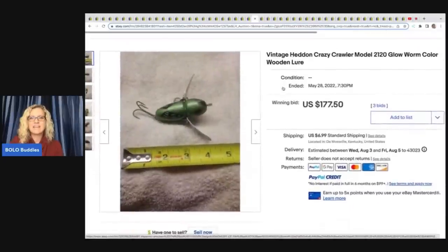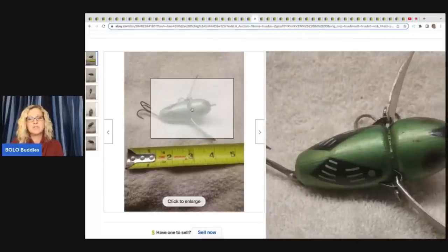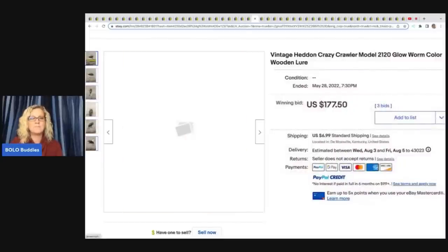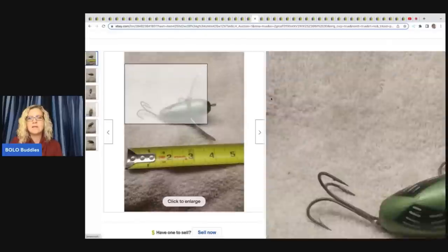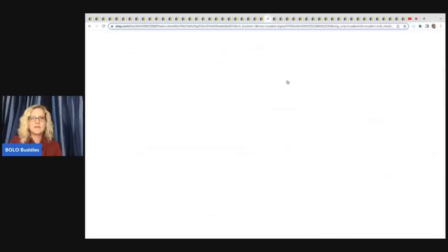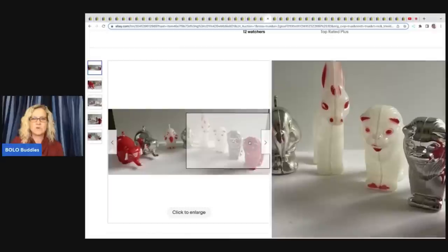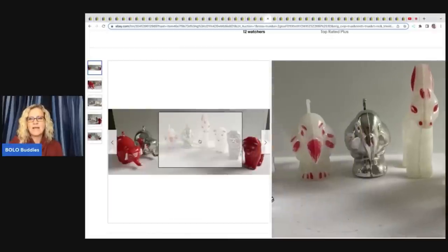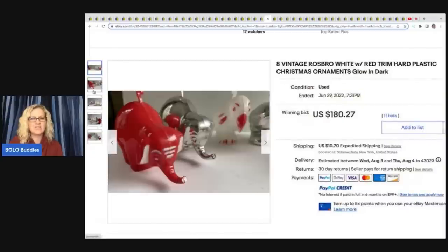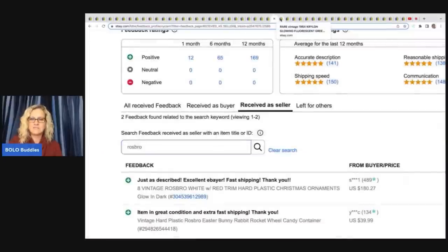This is a vintage Heddon Crazy Crawler Glow Worm Color wooden lure. I don't think this actually glows, but glow was in the title — and I wanted to show it anyway, because some of these old fishing lures can definitely go for big bucks. This one sold for $177.50 plus shipping on auction. Next, here we have eight vintage Russ Bros white and red trim hard plastic Christmas ornaments — how many of you would have walked right past these? They sold for $180.27 on auction plus shipping.